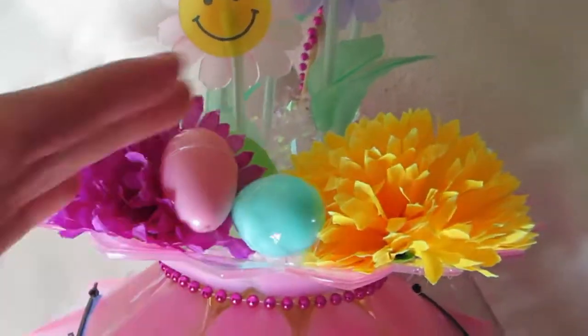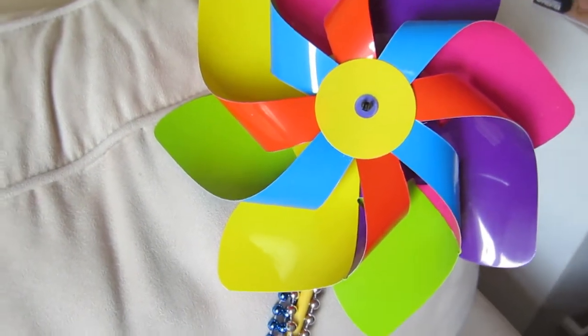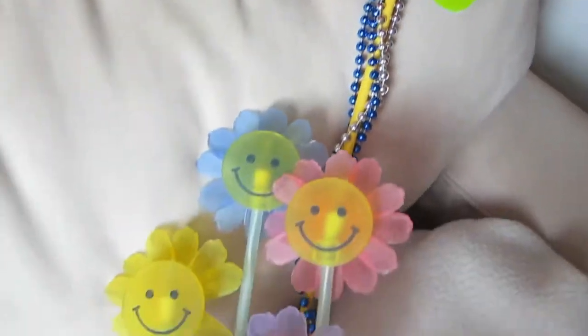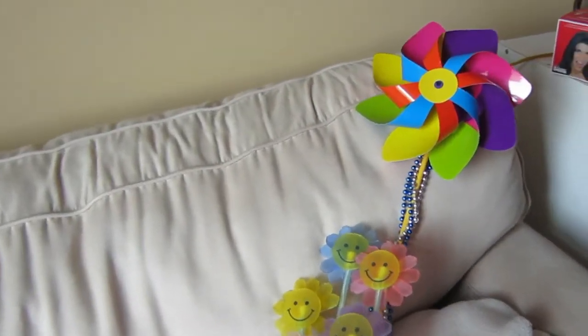We've got some flowers, some eggs going on here, more flowers with smiley faces, and then a little pinwheel — you know, the windmills. I don't even know what it's called, but it's so colorful. Look at the colors on this, beautiful! So I want to show you guys my vlog today where I go to the Easter parade.